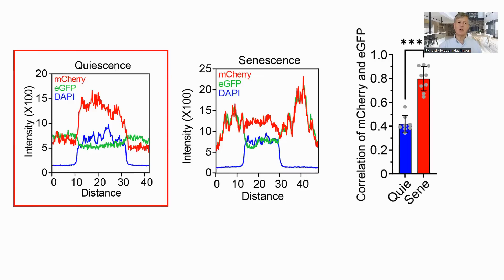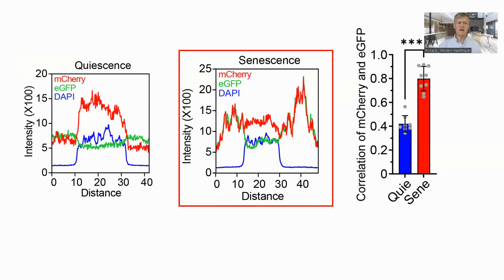In these graphs, DAPI is a stain which binds to DNA and so will be found in the nucleus. We can see that in the quiescent cell — that is, one that is not dividing but is otherwise healthy — the M-cherry red dye and DAPI are co-located, while the GFP green dye is not, showing correct localization of the proteins. In a senescent cell, this pattern becomes disturbed, showing proteins which belong in the cytoplasm appearing in the nucleus, and vice versa.